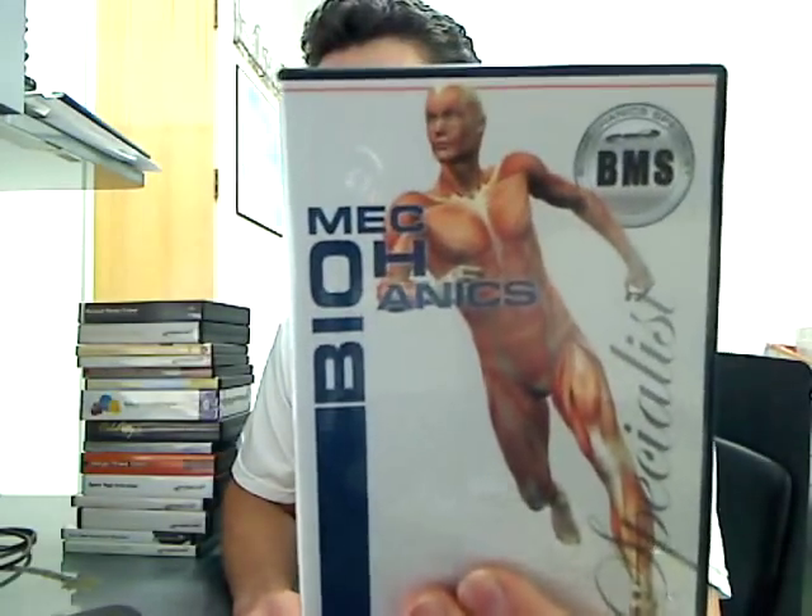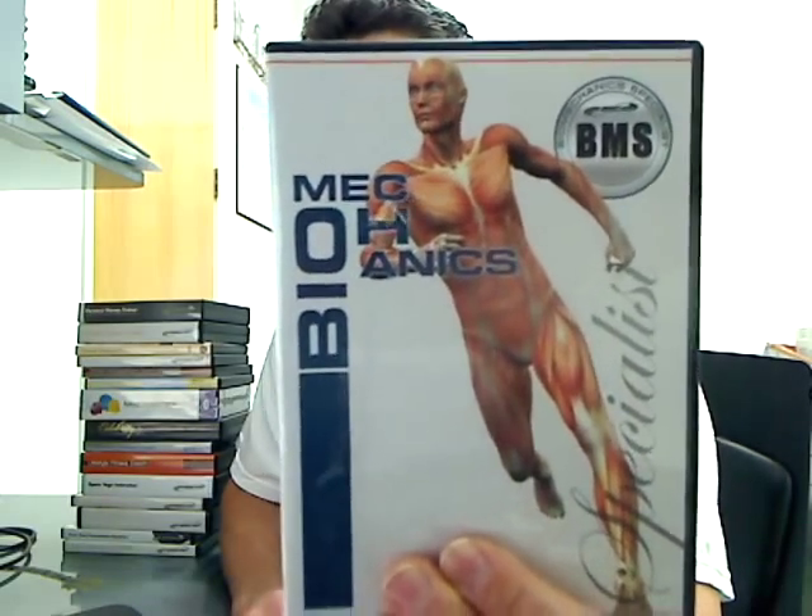Hi, I'm John Spencer-Ellis with NESTA, the National Exercise and Sports Trainers Association. You can visit us online at nestacertified.com. I just wanted to take a moment to show you this program — the Biomechanics Specialist designation from NESTA.